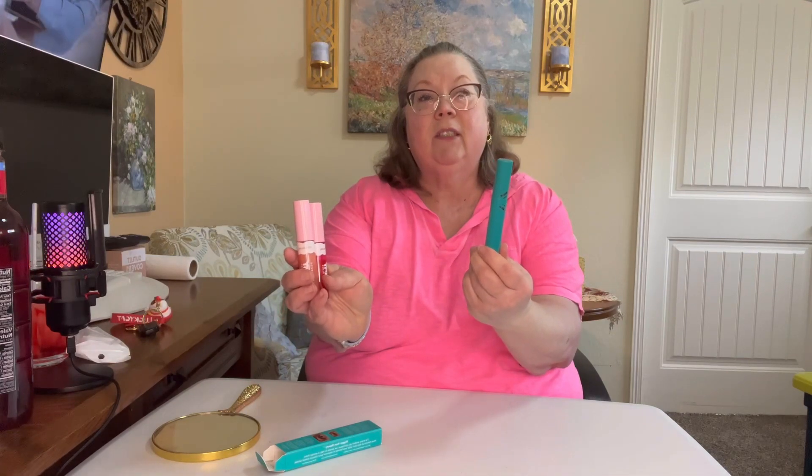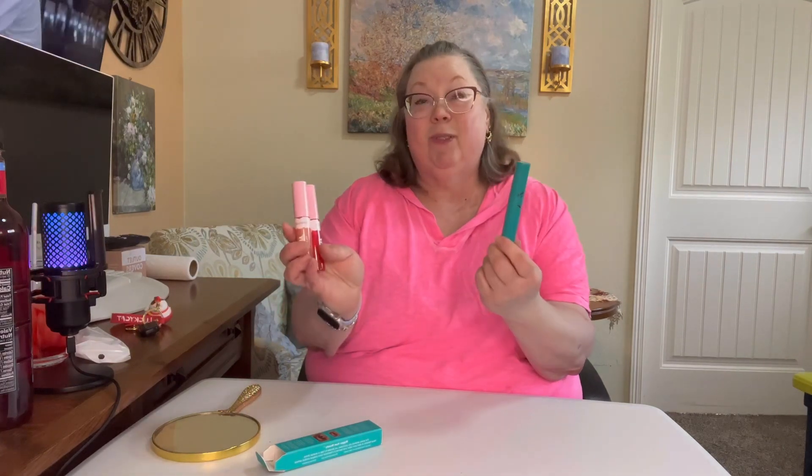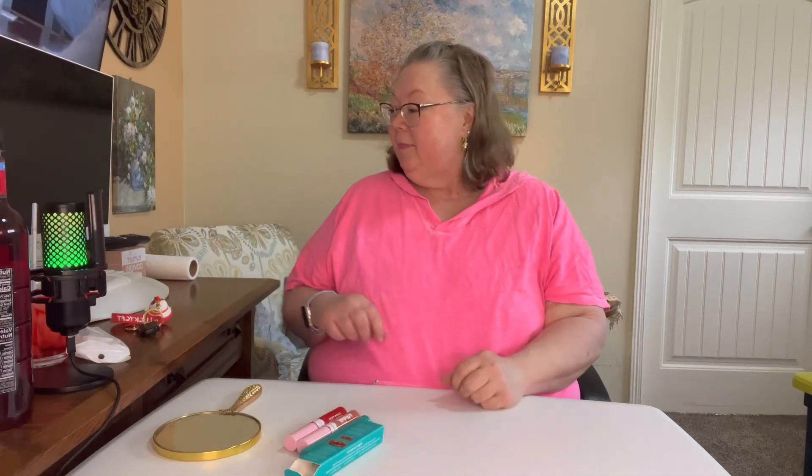Go get you some of this Cover Girl Clean and Fresh Yummy Gloss, and definitely get you some of that mascara because it really works. Remember to click that subscribe button and click the bell notification, and I will see you in the next video — bye bye!